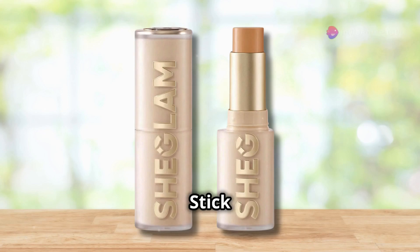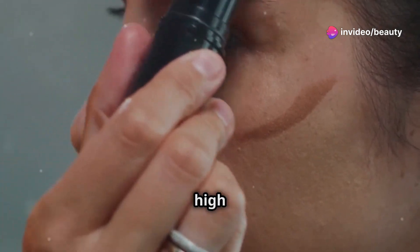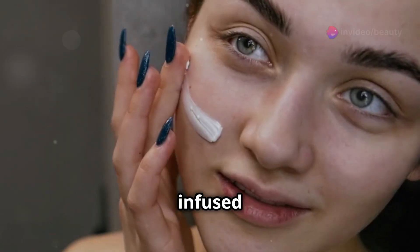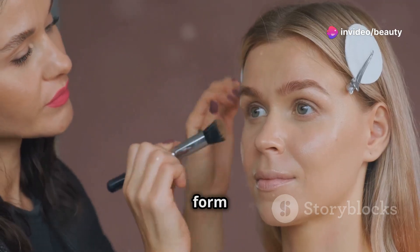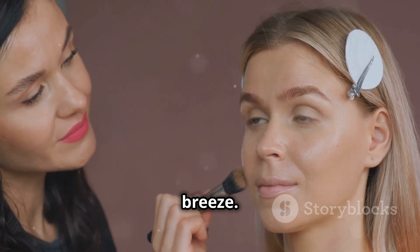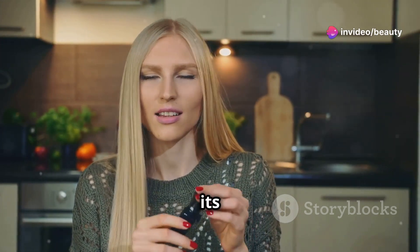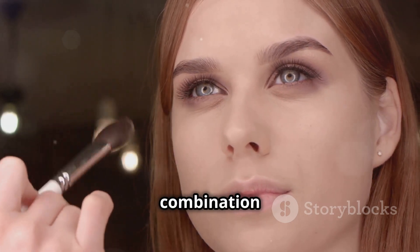Next up on our beauty review list is the Skin Magnet High Coverage Foundation Stick in Butterscotch from SheGlam. This foundation stick is a must-have for anyone looking for high coverage without the heavy feel. It's infused with nourishing elements that help keep your skin looking healthy and radiant. The item form is a creamy stick that glides effortlessly onto your skin, making application a breeze. The scent is subtle and pleasant, so you won't have to worry about any overpowering fragrances.